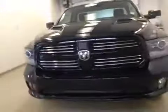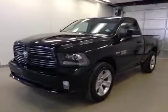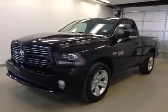Once again, this is stock number B5912, a 2013 Dodge Ram 1500 regular cab, four-wheel drive, exterior color is black.